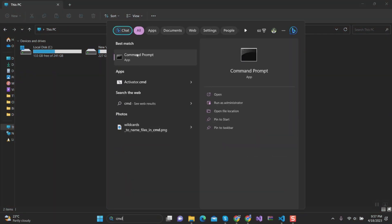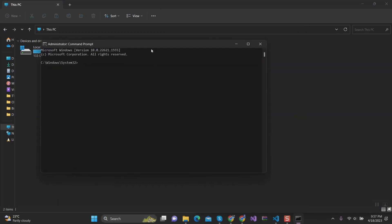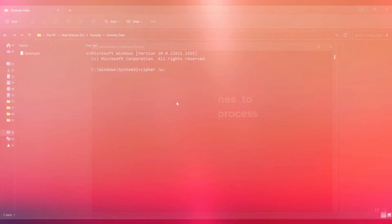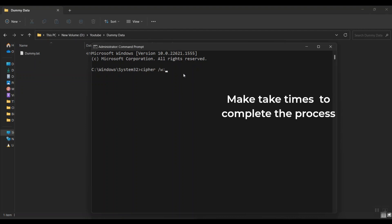First, open Command Prompt as administrator as shown here. Then type the command below. Next, navigate to the folder you want to securely delete, then copy it and just paste the path after the colon, and then press Enter.